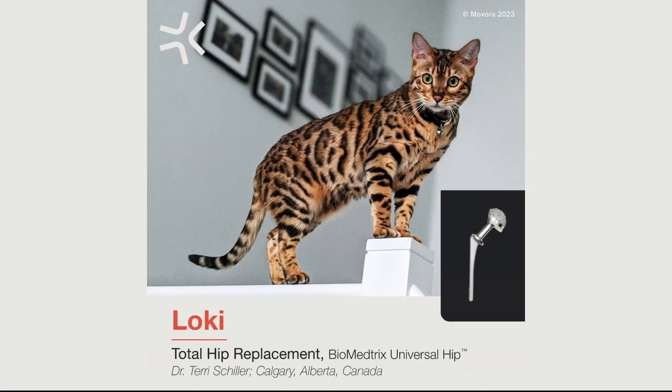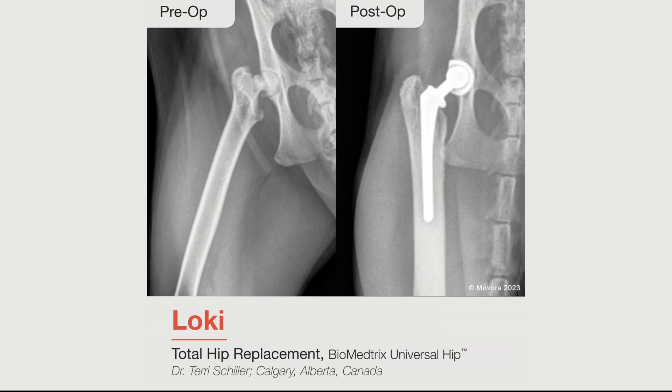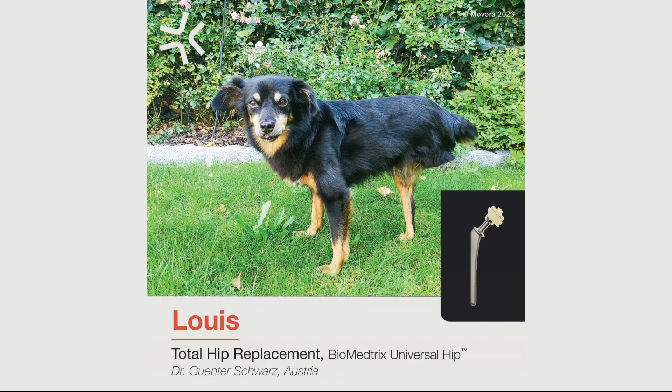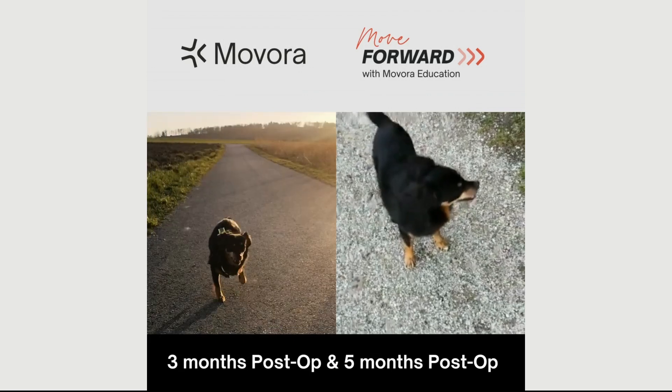Total hip replacement is more than just an option for treatment. It's life-changing care for pets with severe hip dysplasia, osteoarthritis, congenital disorders, and other hip-related challenges. I'm here to shed light on why embracing this procedure can reset expectations around our patients' quality of life.